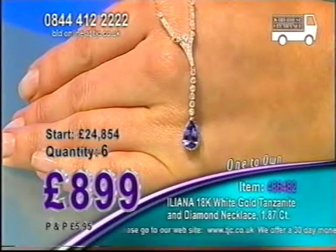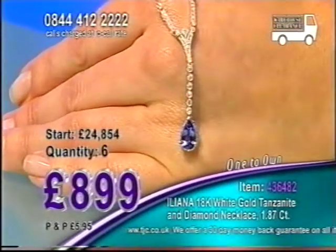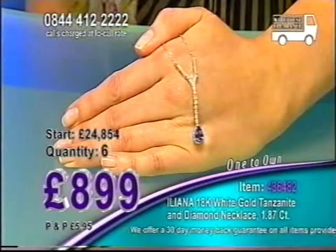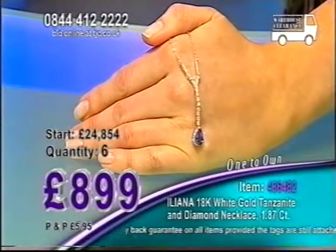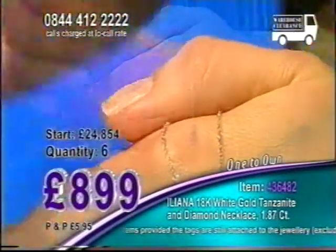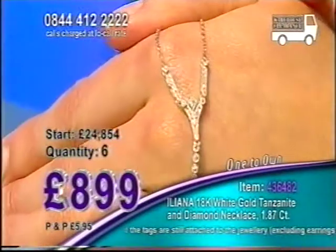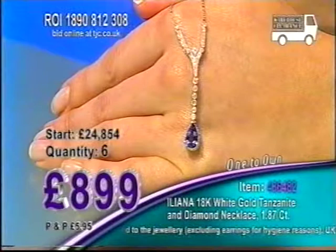Such a beautiful look, an exquisite look — very expensive looking. It's one of those once-in-a-lifetime pieces, isn't it? A very exotic gemstone, incredibly mesmerising when you do see each other for the first time, eye to eye.